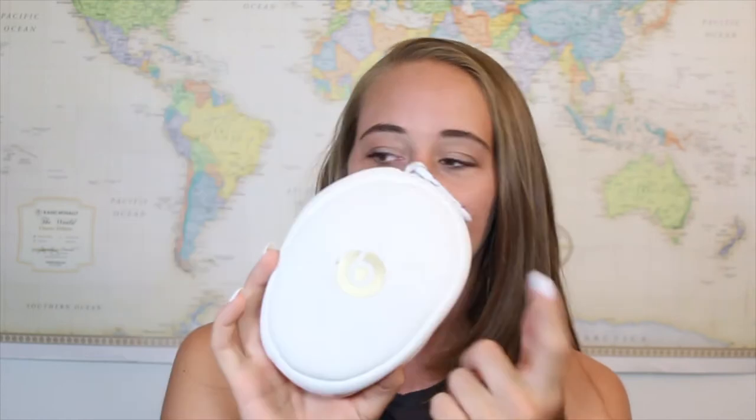Starting off in the big pocket, I have my Beats headphones. I have these because you need music and you need headphones to edit on a plane and stuff. These are great — they're noise cancelling.